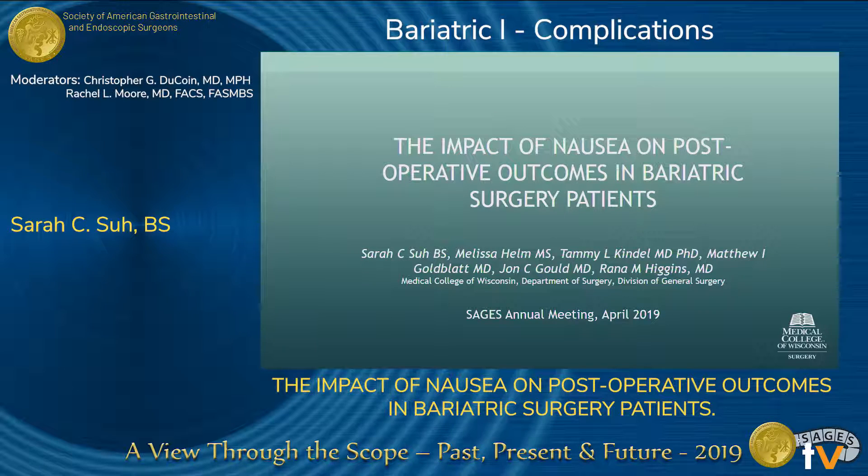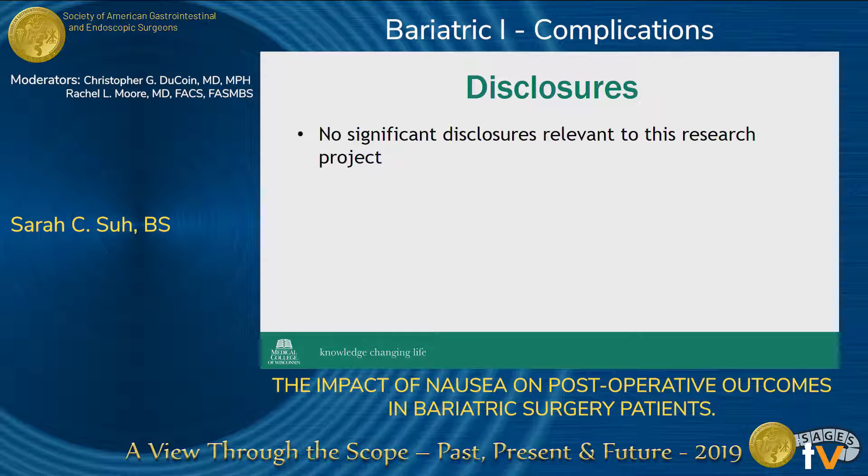Good morning, and thank you for the opportunity to present here. I would like to clarify that I'm a second year medical student at the Medical College of Wisconsin, and my project is called The Impact of Nausea on Postoperative Outcomes in Bariatric Surgery Patients. We do not have any significant disclosures relevant to the information I'll be presenting in this study.